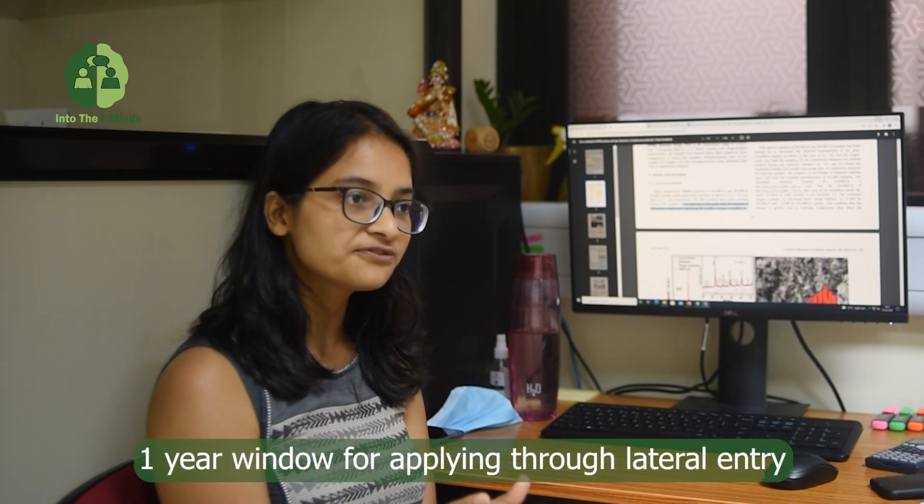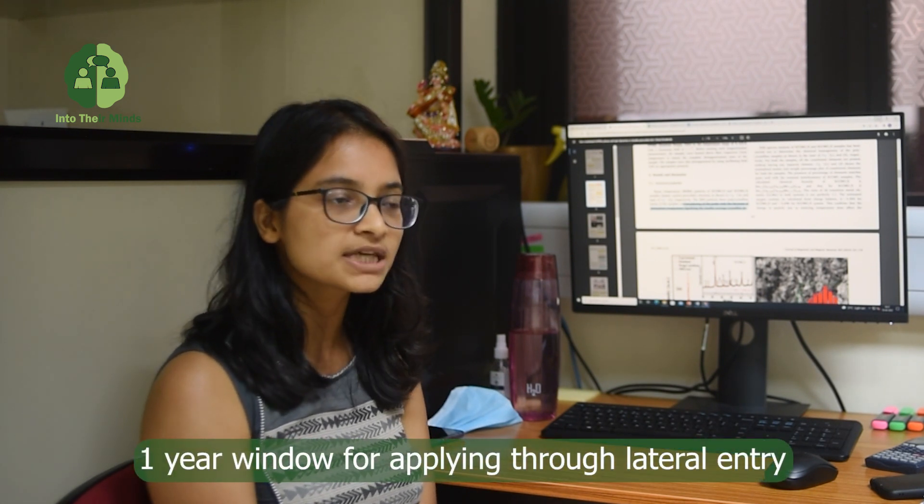For PhD students it would be lateral entry. For those who have done masters and are going for PhD, there is only a one-year window at the start of the PhD to apply. But for people who have done B.Tech or an engineering degree and are then going for PhD, there is a 24-month window to apply for PMRF.